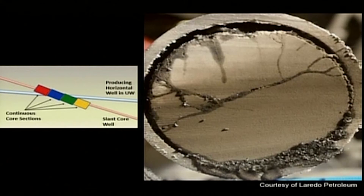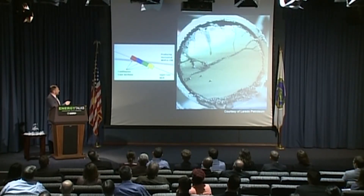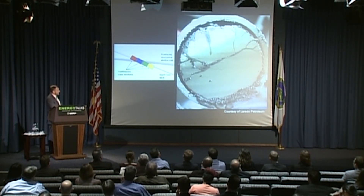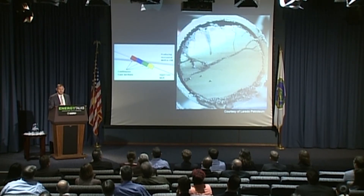On the left-hand side you can see a graphical depiction of what the slant core well is. This blue line represents the producing horizontal well — UW, or Upper Wolf Camp, which is part of the Permian Basin. The slant core well is the pink line, and our rainbow-colored continuous core sections are the pieces of earth that were recovered. You can clearly make out the fractures in the core sample, which, if you're into this stuff, is really exciting.